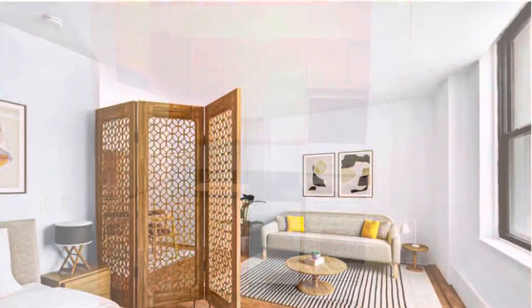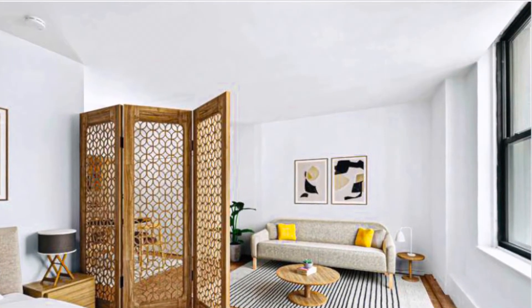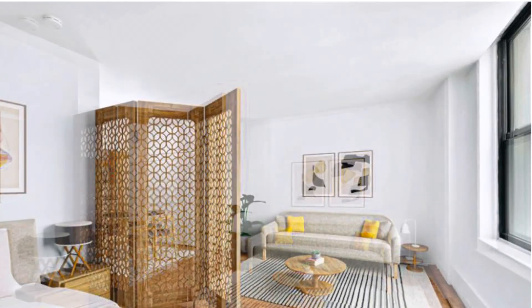This beautiful alcove studio in Wall Street at 3 Hanover Square, Apartment 6A, is now for sale on the market for $525,000.